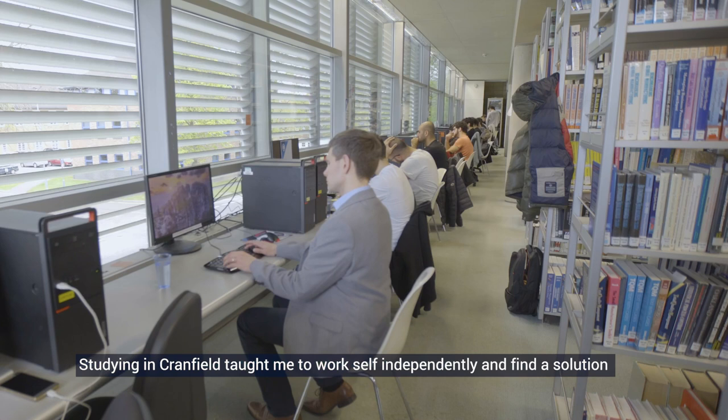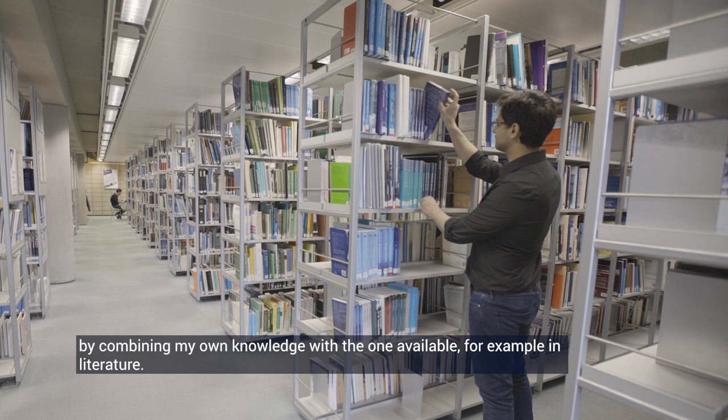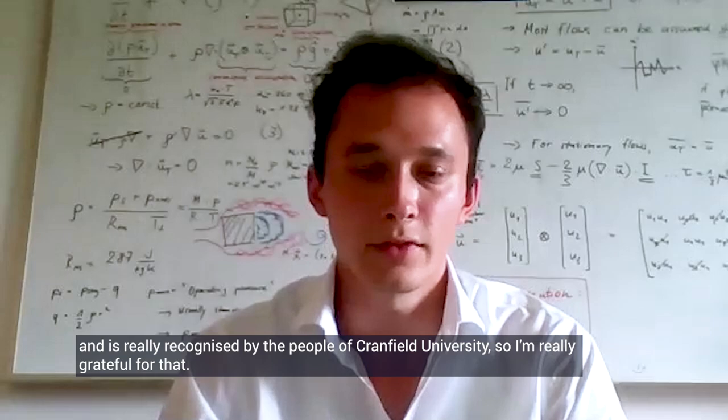Studying at Cranfield taught me to work self-independently and find a solution by combining my own knowledge with the one available, for example in literature. This award means incredibly much to me, and all the work that I put into this study and doing my best and finding the best solutions that I could has paid off and is really recognized by the people of Cranfield University, so I'm really grateful for that.